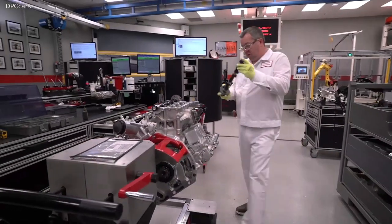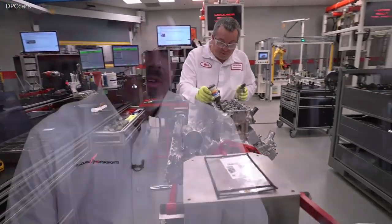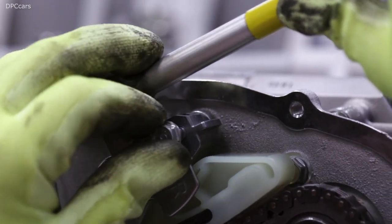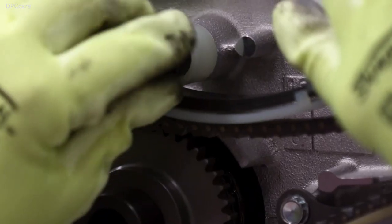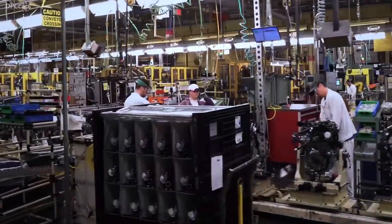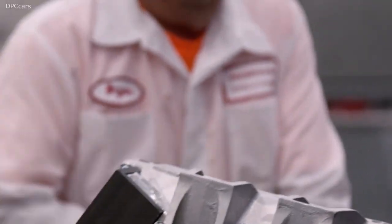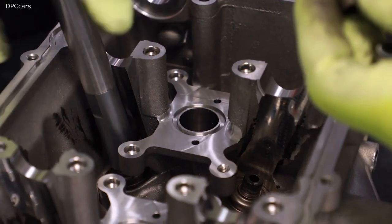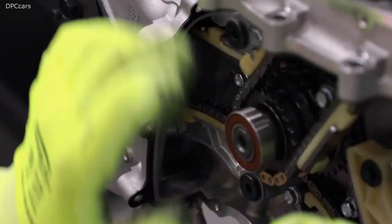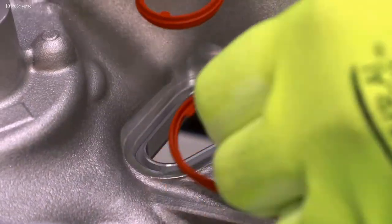Each NSX engine is hand-built by a master craftsman. Our engines are built in a single zone. It takes roughly five hours to build an NSX engine. There are 547 fasteners in this engine — each one is started by hand. One master builder basically performs what 150 people do on our typical high volume assembly lines. We leverage more than three decades of assembly experience with our master builders. Each one knows what an engine's supposed to sound like, what it's supposed to feel like, what it's supposed to smell like while they're building it.